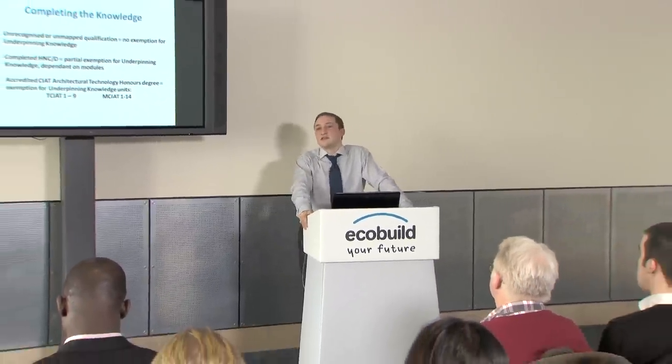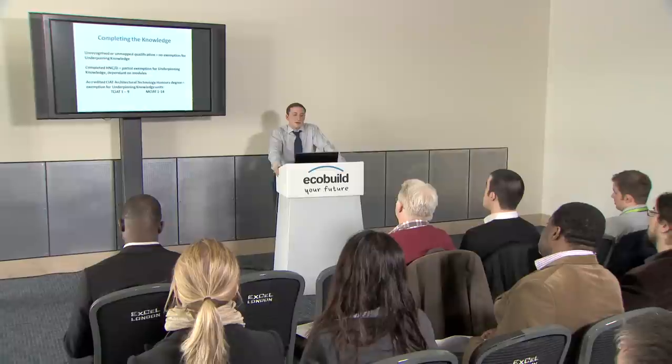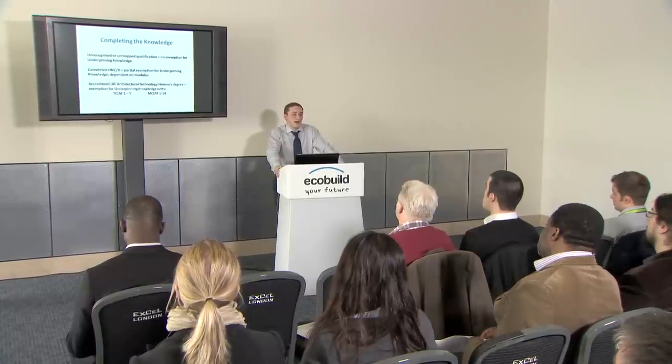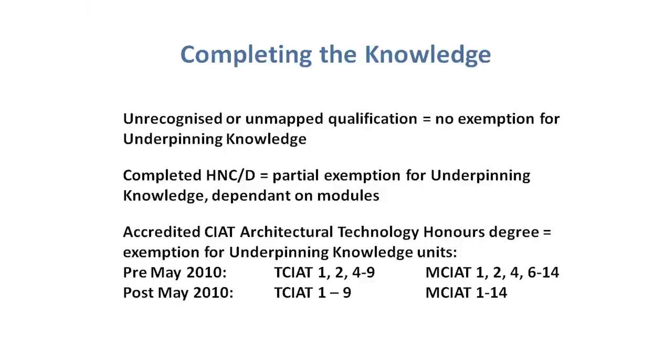Depending on your qualifications, you could actually be exempt from a large chunk of the underpinning knowledge sections within the technician or technologist POP record. If you have a CIAT-accredited architectural technology honours degree and you graduated after summer 2010, you're exempt from technician POP record knowledge units 1 to 9, and for the technologist POP record knowledge units 1 to 14. If you graduated before summer 2010, the exemptions are technician units 1, 2, and 4 to 9, and for technologist units 1, 2, 4, and 6 to 14.